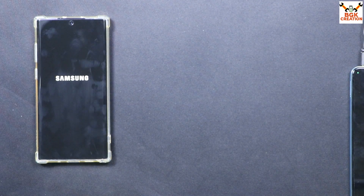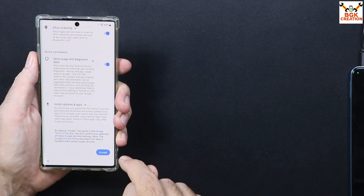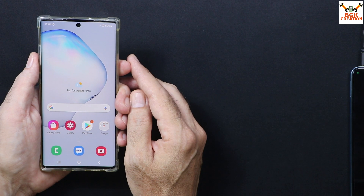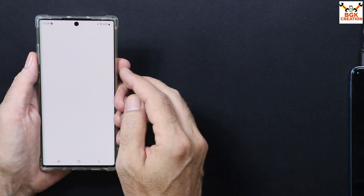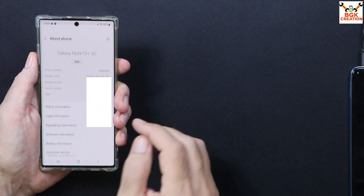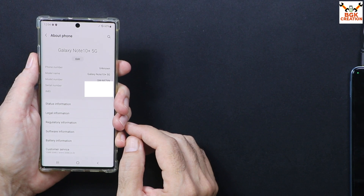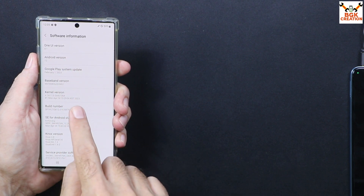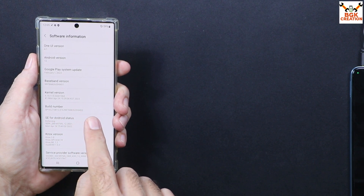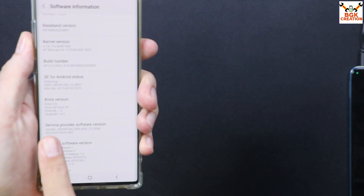This will be the first boot — it will take some time. Just wait and let the first boot complete. Finally, the first boot is complete and the setup screen appears. We got the latest firmware on the mobile phone — the mobile phone is okay now. Going to Settings, I can see the IMEI is back and the model number is N976N — Galaxy Note 10 Plus 5G. Tapping Software Information: One UI 4.1, Android version 12, and the build number is the latest one that I just flashed.